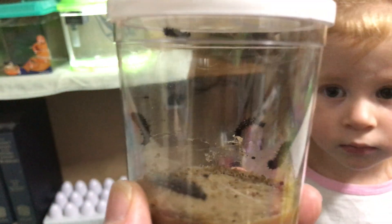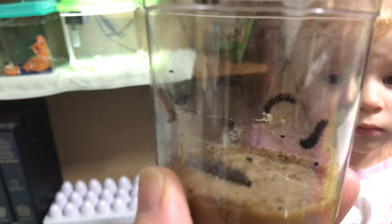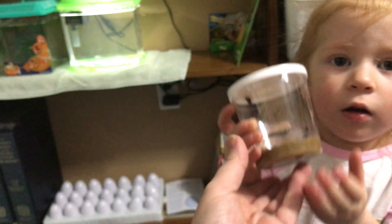They don't move around quite as fast when they get this big. They just eat and sit. Eat and sit. But they are still growing. You put those back on the shelf very carefully. Don't shake them.